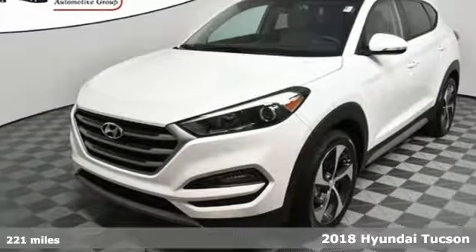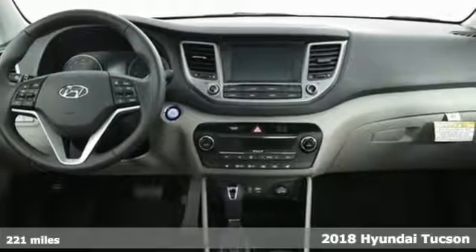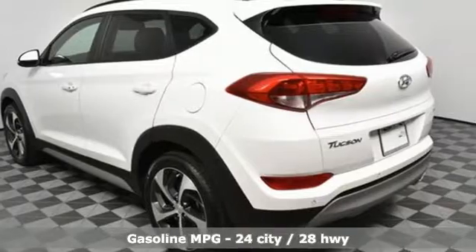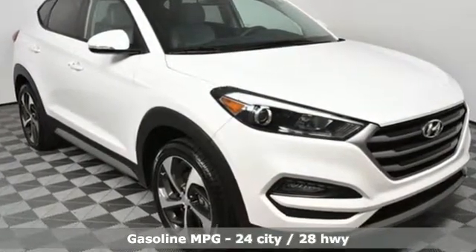It's a new 2018 Hyundai Tucson. Challenging convention to find a better way — it's the Hyundai way. It comes nicely equipped with features you'll love: streaming audio, doors and push button start proximity key, and dual zone climate control.